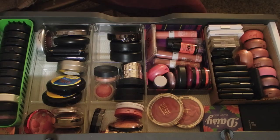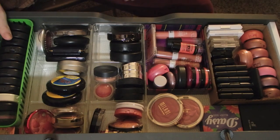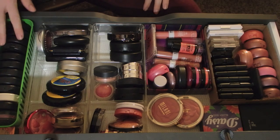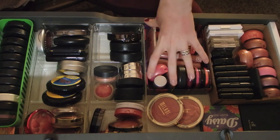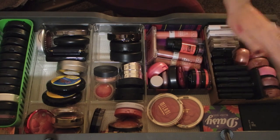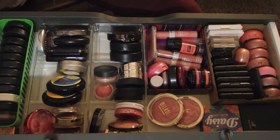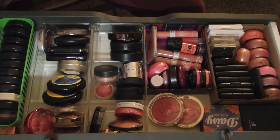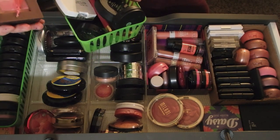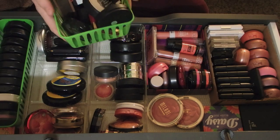Okay so I've set it up - I moved this over here and turned these facing that way. All my MAC blushes are here, all my cream blushes are here, and the drugstore ones are over here. I really like this setup and I got rid of quite a bit. I thought I wasn't going to get rid of very much but this is pretty good.